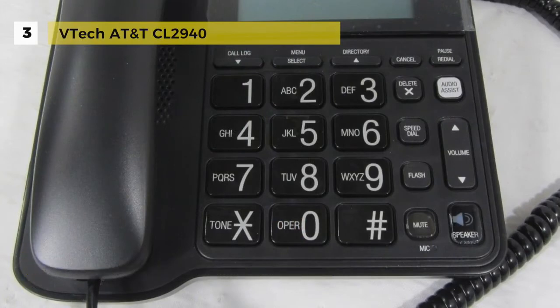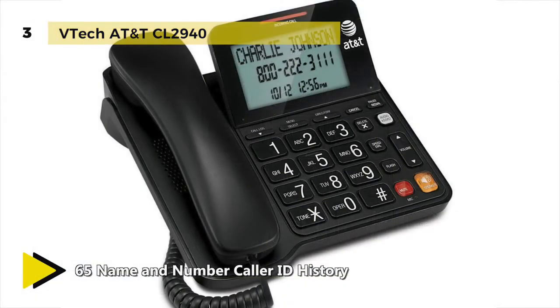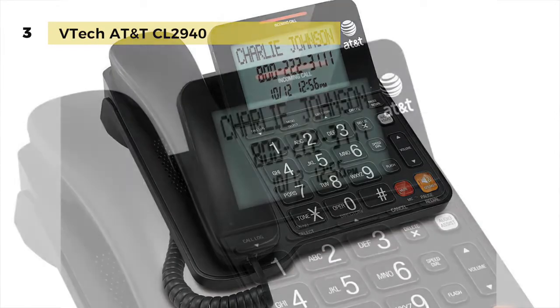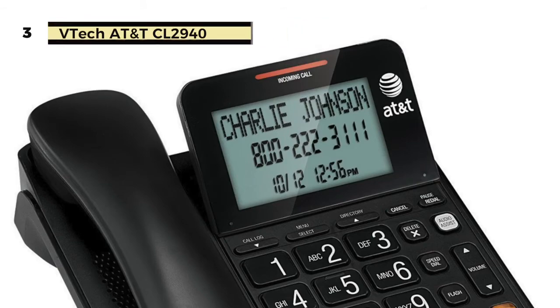This feature provides a clear view of the incoming caller ID or call history. The ringer volume can be adjusted to high, medium, low, or off, making this telephone suitable for the hearing impaired. It also has an extra-large display and buttons, as well as a visual ringing indicator, which are characteristics that aid those with visual impairment.